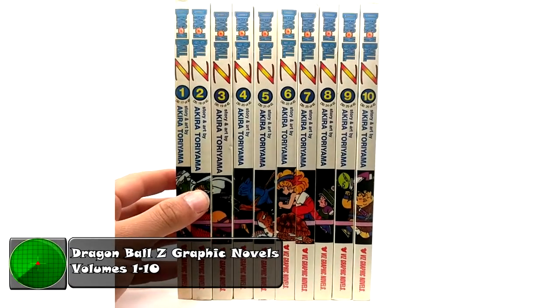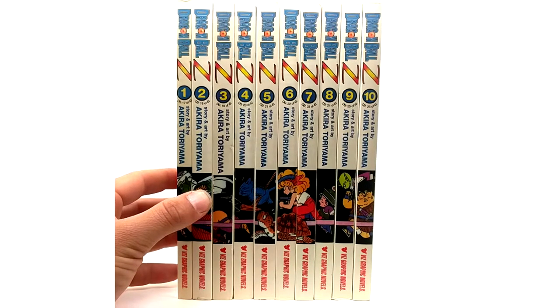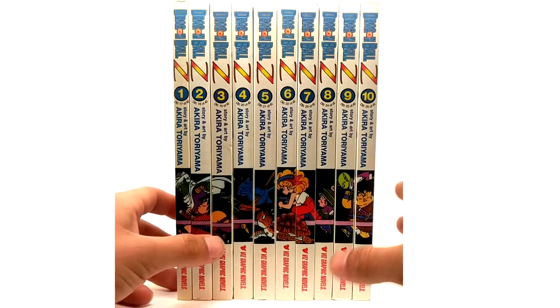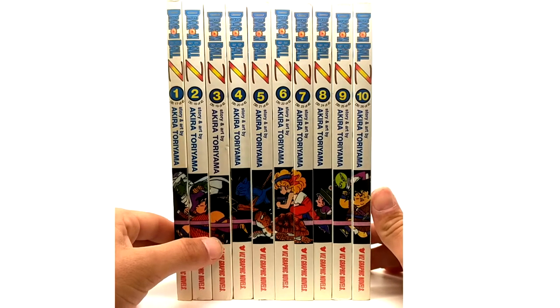They canceled them after volume 10, same with the Dragon Ball versions. Also to note, they were counting Dragon Ball and Dragon Ball Z as the same show like they did in Japan — volumes 1, 3, 4, 2 — because as you can see right there it says 17 out of 42, same for the Dragon Ball versions. So that's a fun thing to note, but they canceled after volume 10.